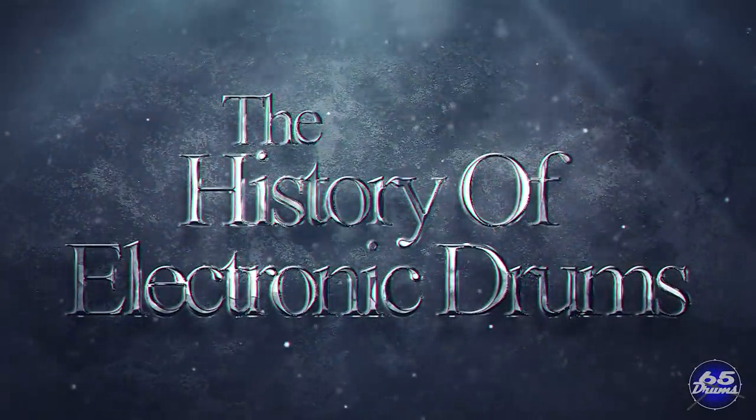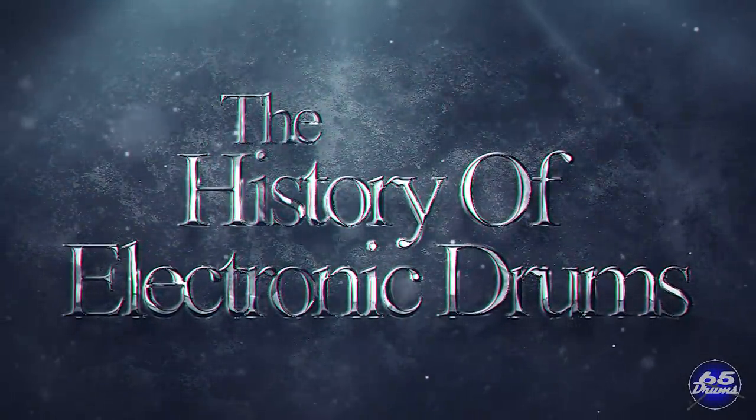Welcome back to 65 Drums. My name is Justin Greenewald, and this is the History of Electronic Drums.